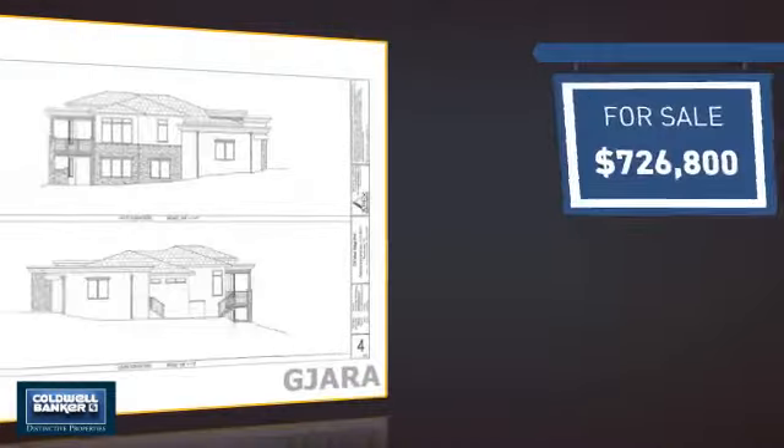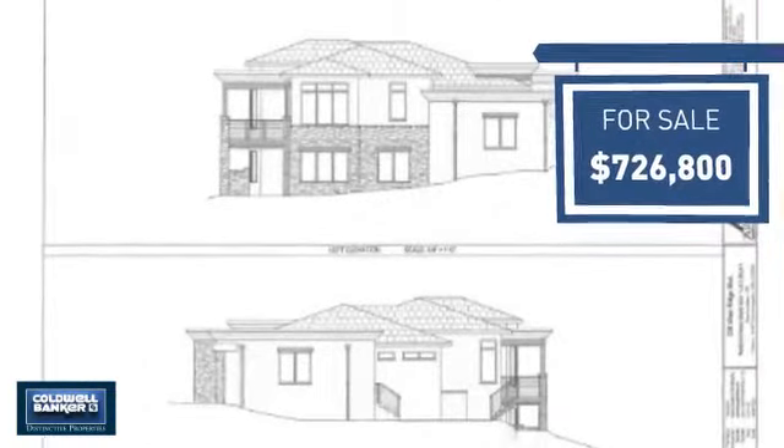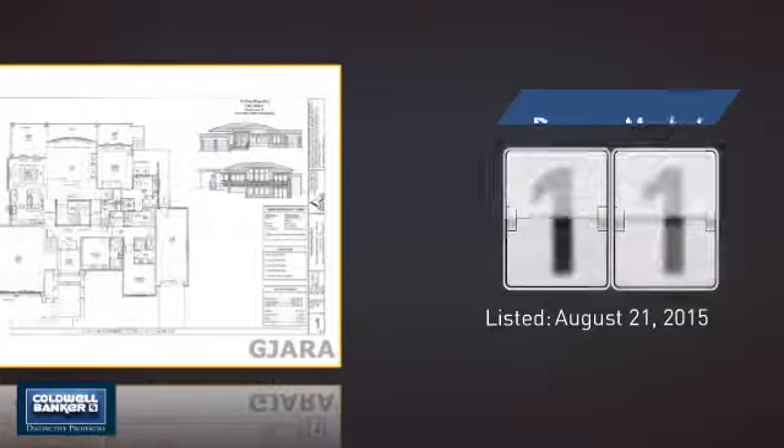Currently listed at just over $700,000, it's been on the market since August.